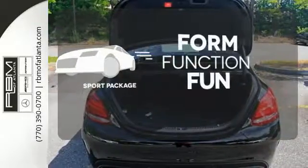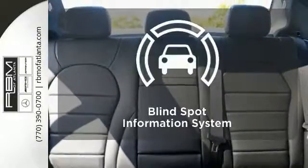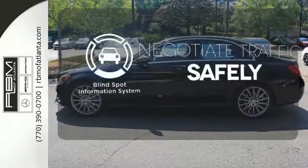Form, function, and fun — everything is a bit better with the Sport Package. Safety comes by being aware of your surroundings, and for that, the blind spot indicator can't be beat.